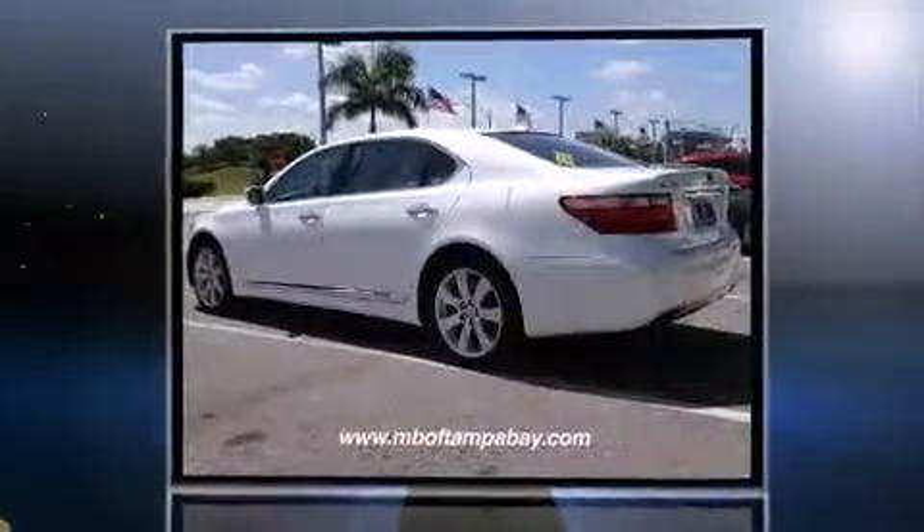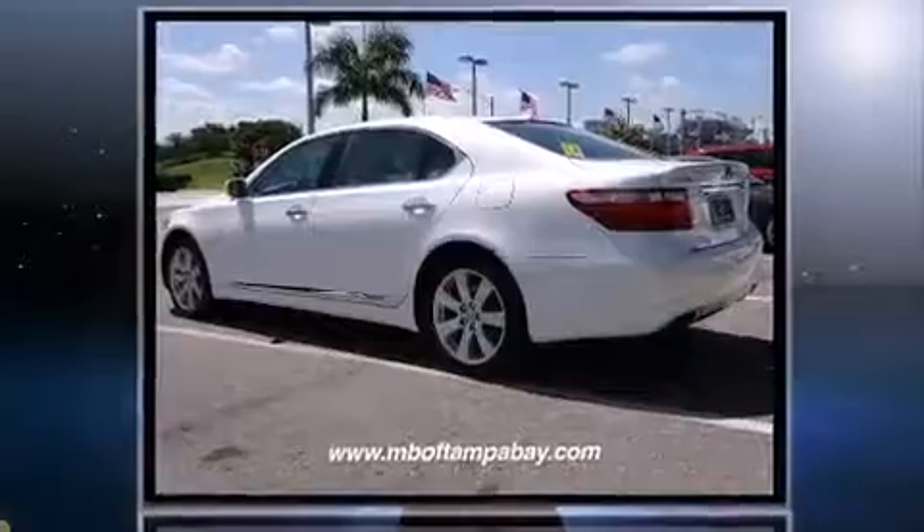Introducing the 2008 Lexus LS 600h. Smooth gear shifts are achieved thanks to the 5-liter 8-cylinder engine, and all-wheel drive keeps this model firmly attached to the road surface.